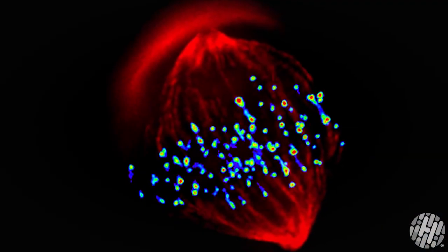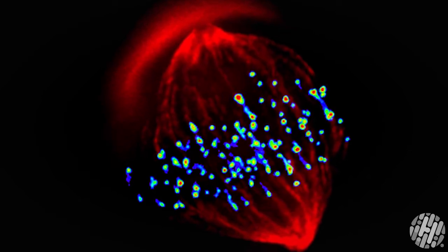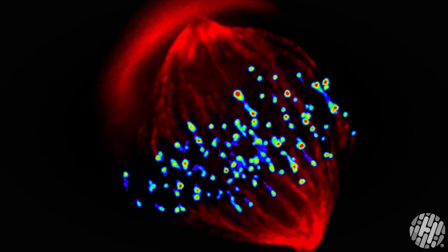Oncology has become very genome driven. More and more, we're selecting targeted therapies for our patients based on the DNA sequences of their own tumor.